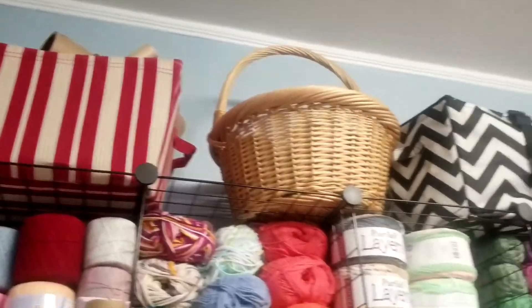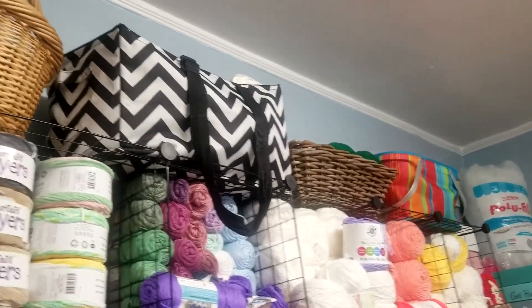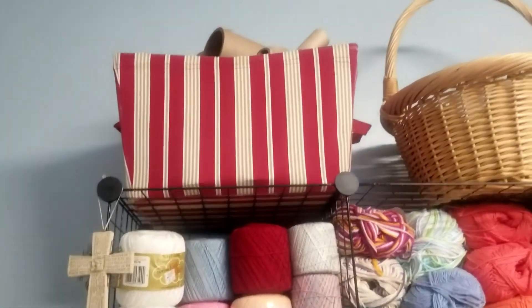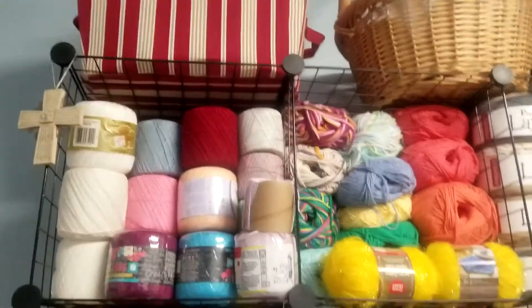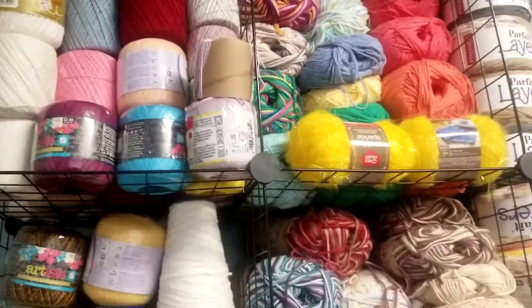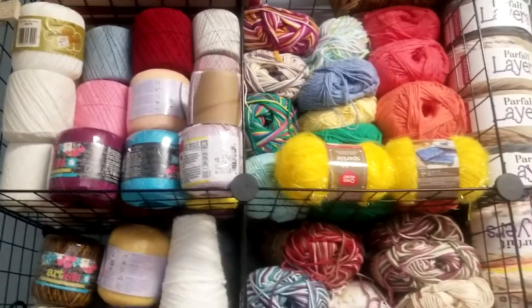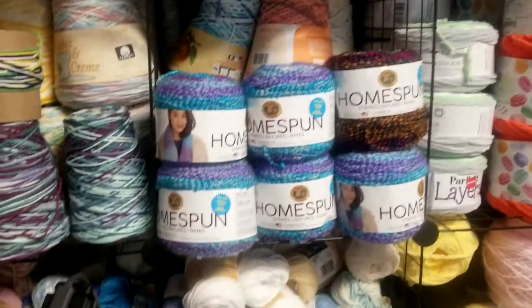Up here on the top I keep different bags and things for working on projects. This one here has a lot of cardboard tubing that my husband brings home from his job, which I can use to wrap some yarn around if I need it. And here again is all the yarn — we've been through all of these different shelves.